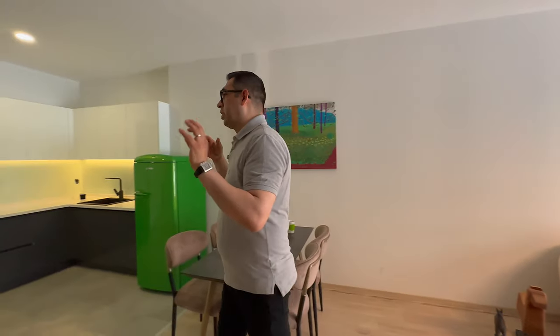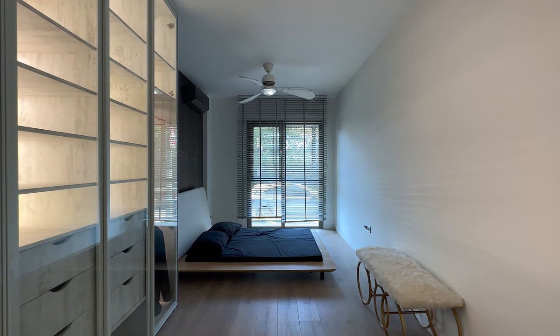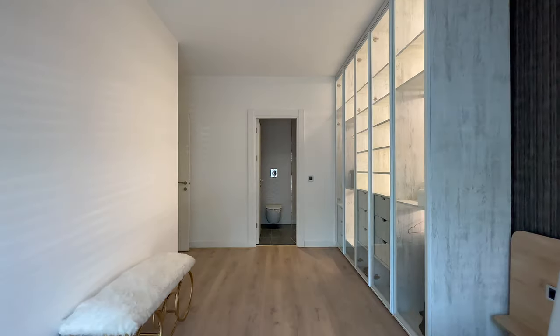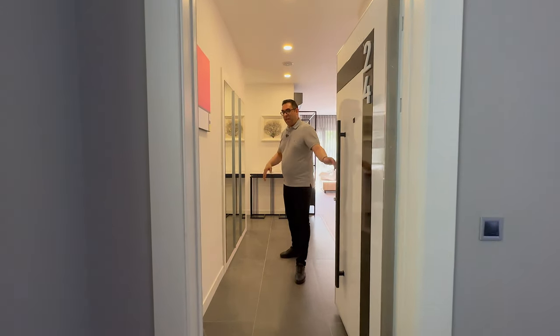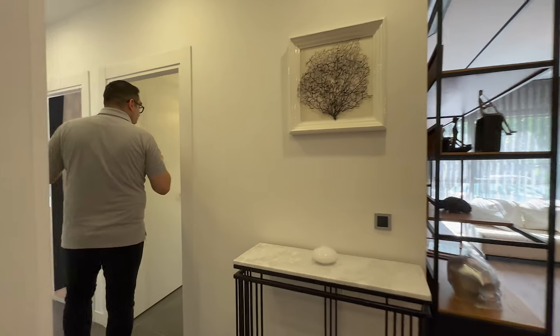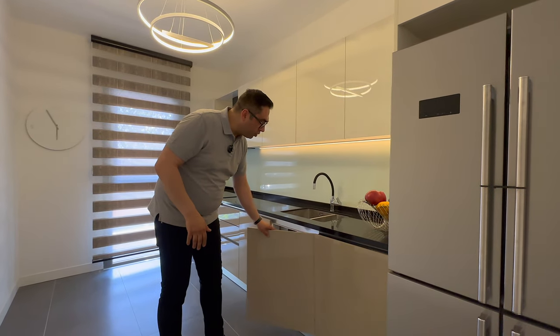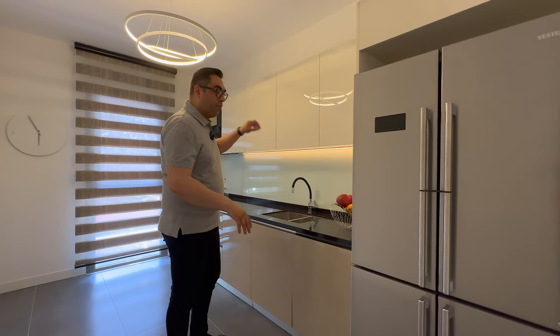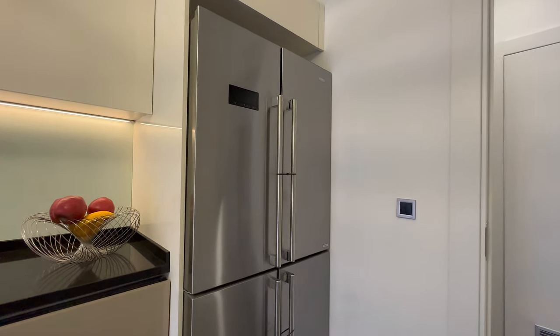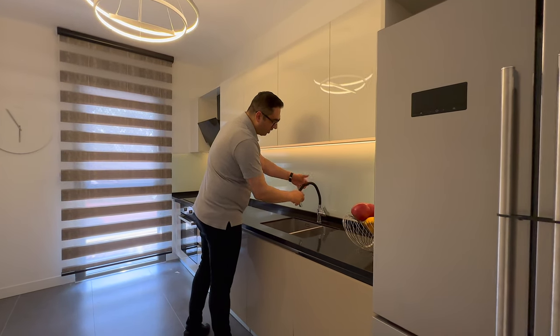Now join me — I want to show you another apartment: a two-plus-one, an interesting unit. Welcome again. We are in the two-plus-one unit. First, let me show you the kitchen — it is 10 square meters. The design is good: a black countertop, doors in this color and white at the top, a side-by-side refrigerator, and a sink by the Takab brand.